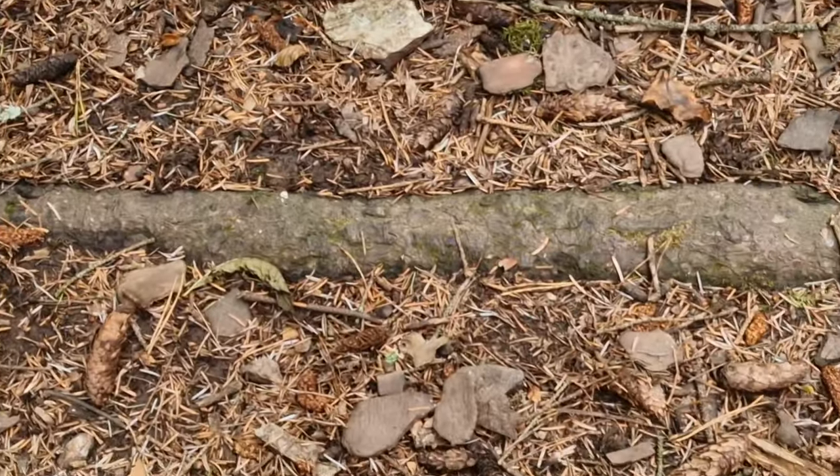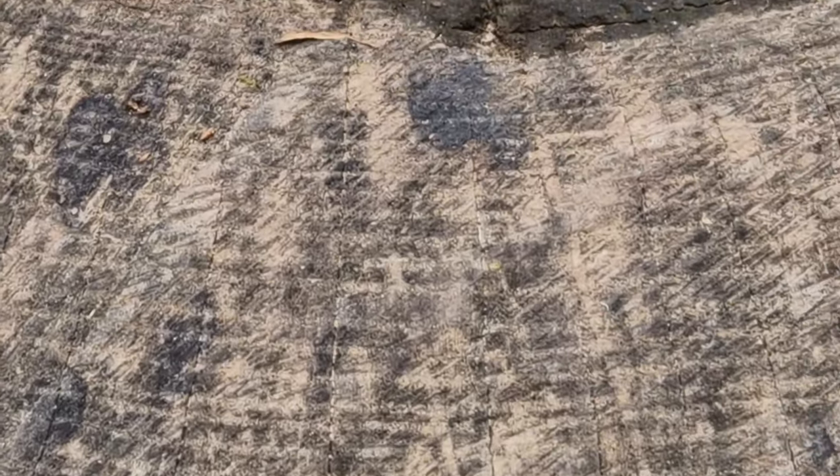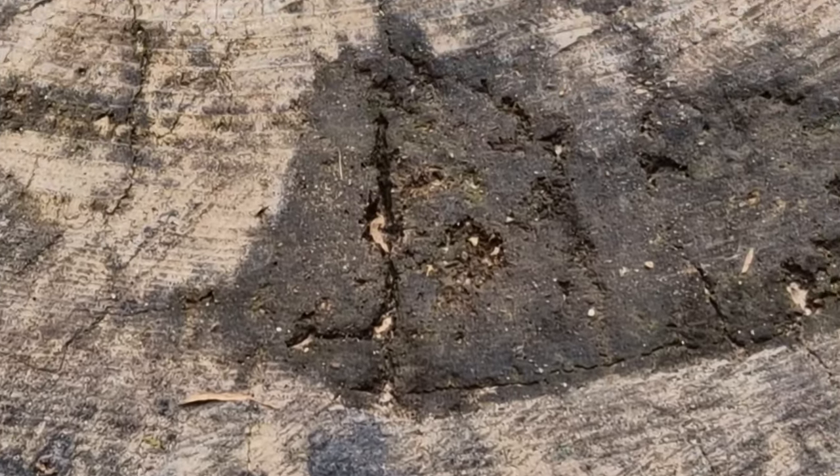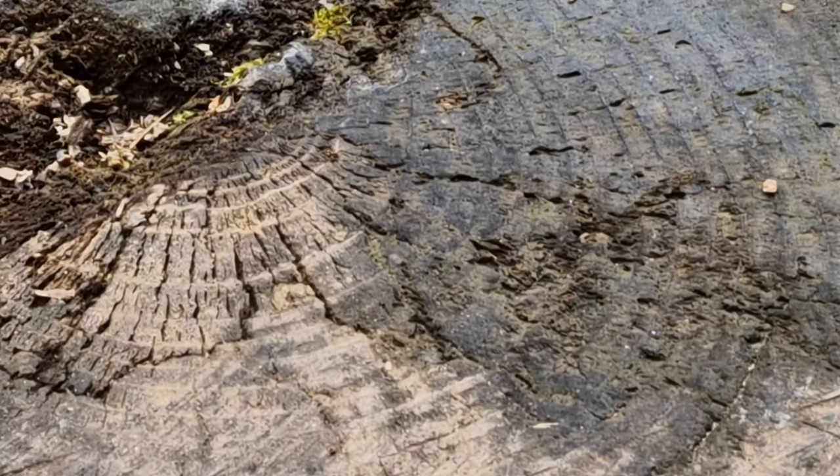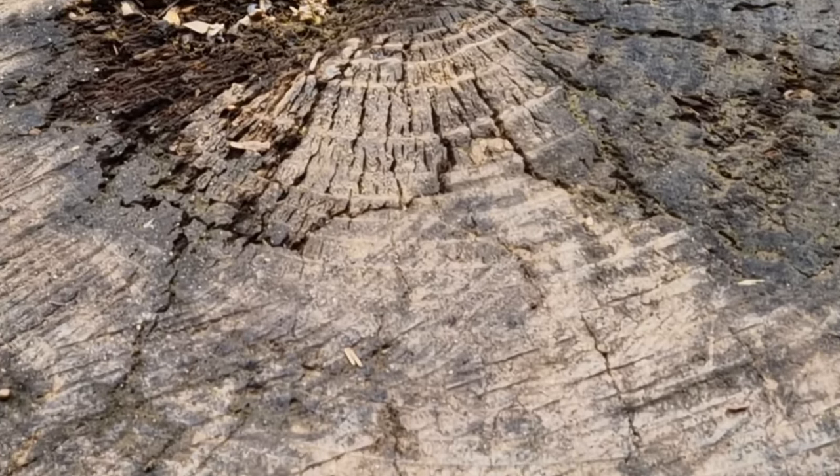Here are the roots of this tree. This tree has been cut down, but do you see the lines in it? The lines tell you how old the tree is - one line equals one year.